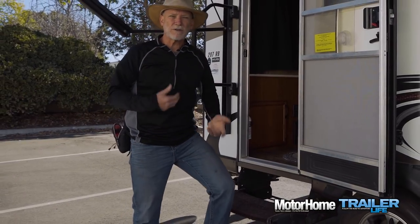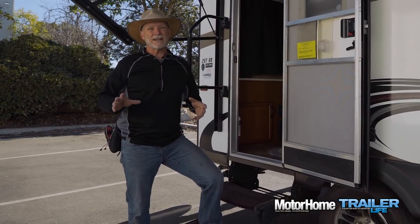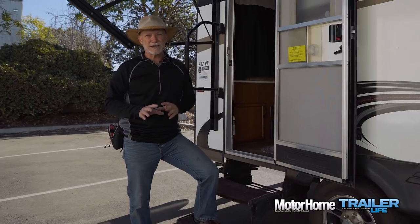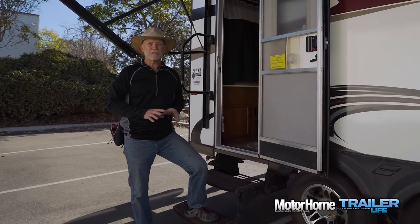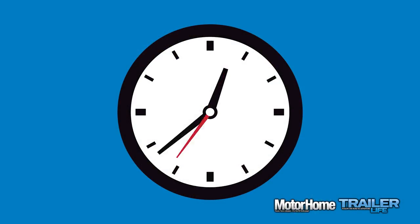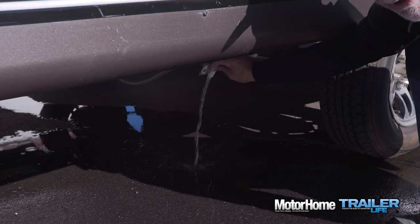Some will tell you it's time to take a drive now to slosh the water around in the system, but truth be told, that's just not necessary and adds a layer of complexity you don't need. Just walk away and allow the solution to sit in the system for at least four hours.